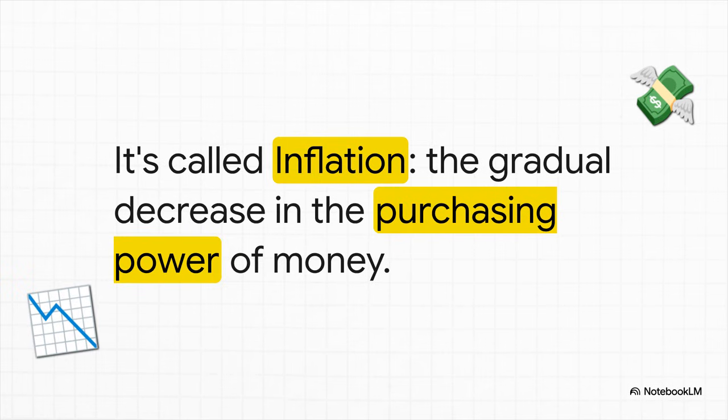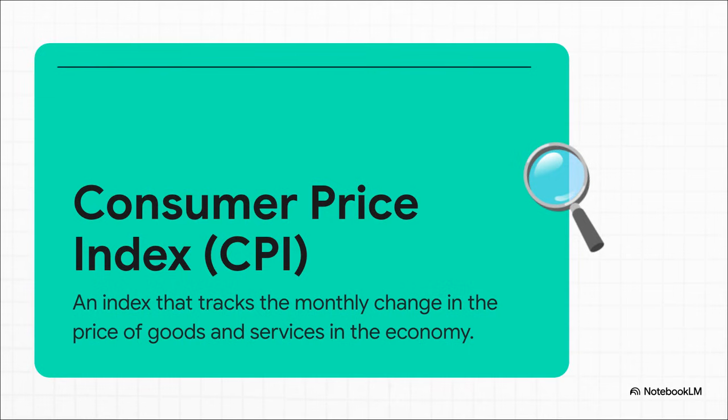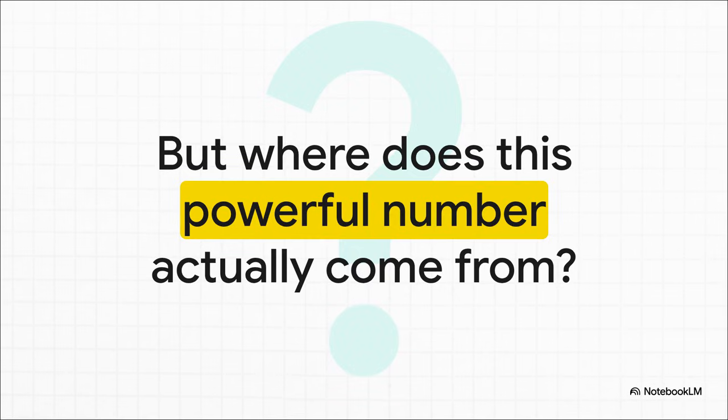So how do economists put a number on that feeling? The main tool for this job is something called the Consumer Price Index, or CPI for short. Just think of it as the official scorekeeper for inflation. It takes all the thousands of different price changes happening out there and boils them down into one single powerful number that tells us how much more expensive life is getting. So whenever you hear on the news that inflation is up by, let's say, 3%, that number is coming directly from the CPI. But how in the world is it calculated? Let's pull back the curtain.